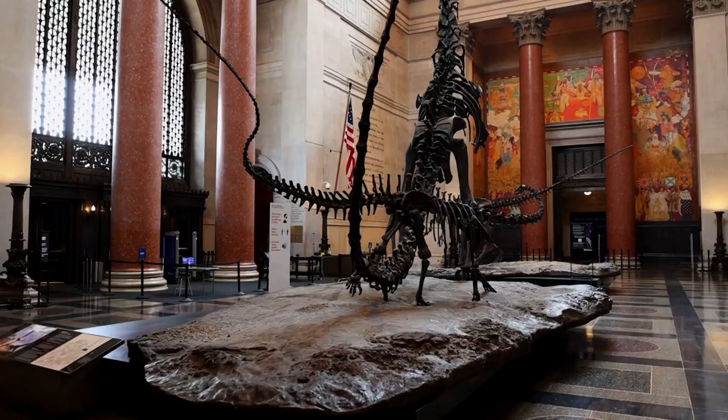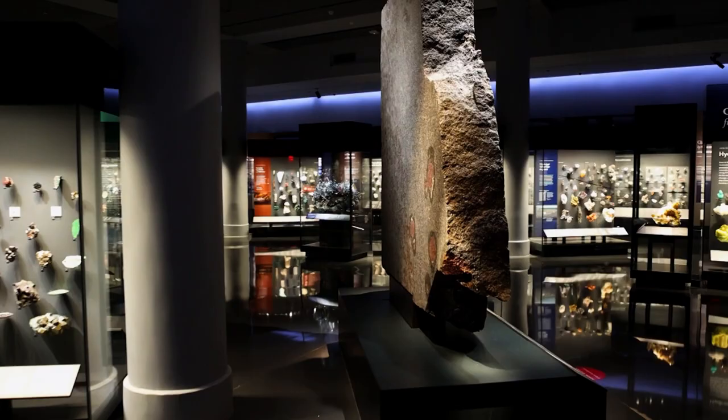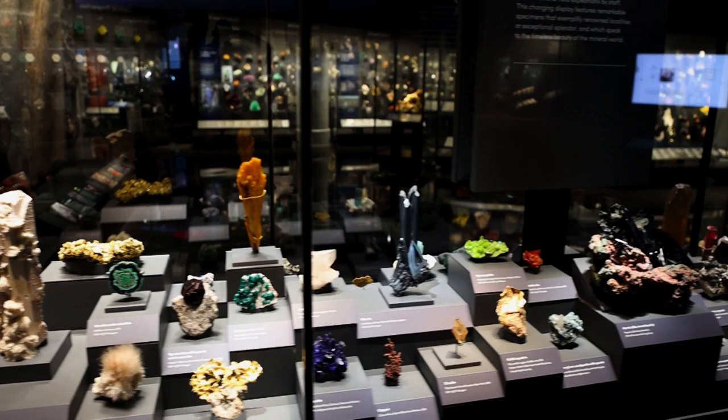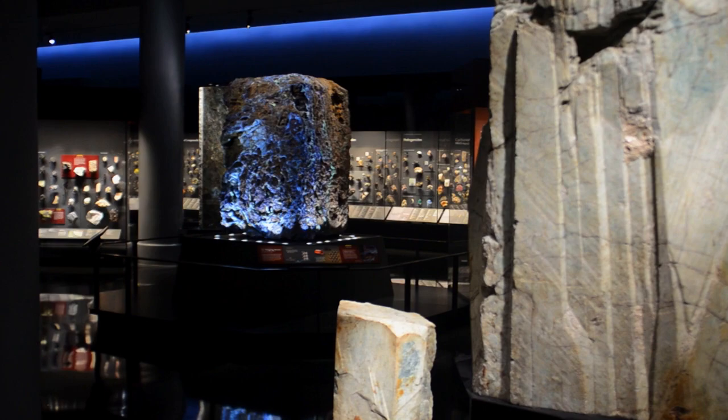Visions of Indiana Jones come to mind as you explore this museum. Today we're going to explore the stunning Mignone Halls of Gems and Minerals, displaying one of the most spectacular collections of its kind in the world. There are over 5,000 specimens from 98 countries. These galleries tell the story of the vast mineral species on our planet, how scientists study and classify them, and how we use them for personal adornment, tools, and technology.